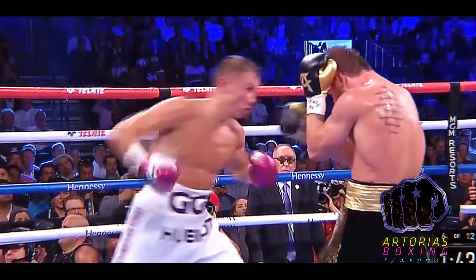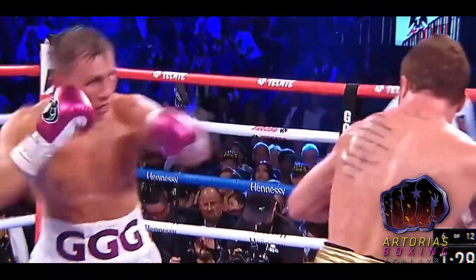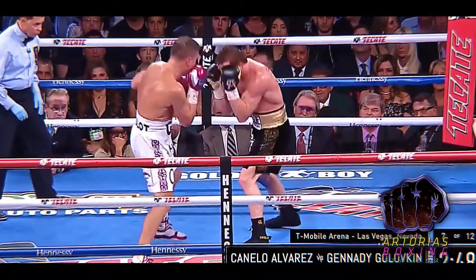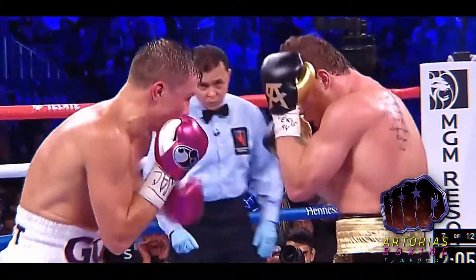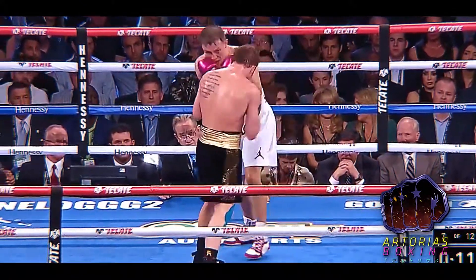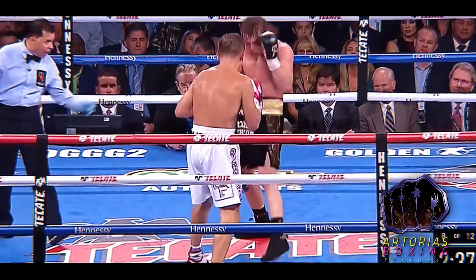That time Triple G got there. Both fighters heavy — Canelo, it looks like. The footwork, the precision of it — conditioning's got to start. Just watch your heads.